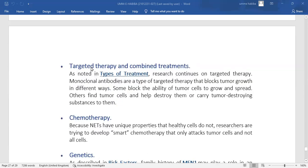The next area is targeted therapy and combination treatment. Research continues on targeted therapy for neuroendocrine tumors. Monoclonal antibodies are a type of targeted therapy that blocks tumor growth in different ways — some block tumor cells from growing and spreading, while others find tumor cells and help destroy them.